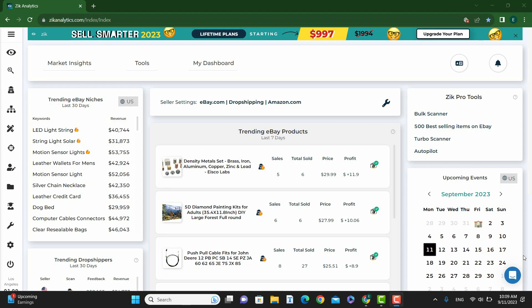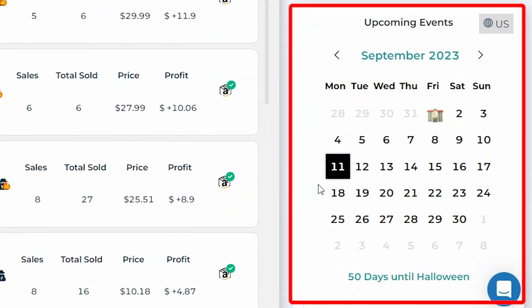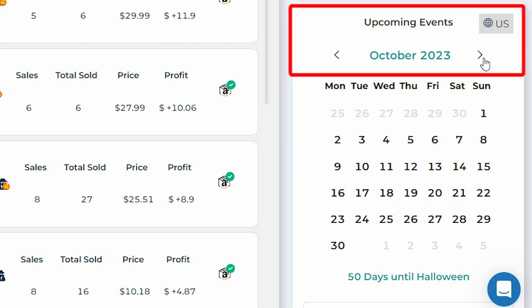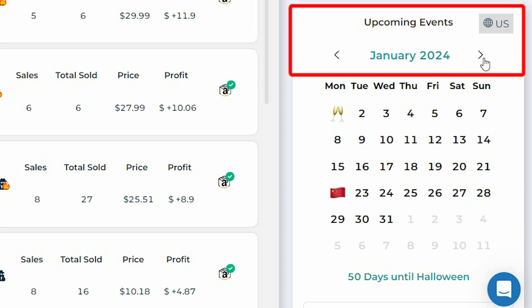For those of you who may not know, Q4 is a three-month calendar page which includes October, November, and December. Here in Zeke Analytics, over on the right, we have the Zeke calendar of upcoming events. This calendar is an awesome tool because it shows you all of the upcoming events for the entire year, making planning for your store super easy and convenient.